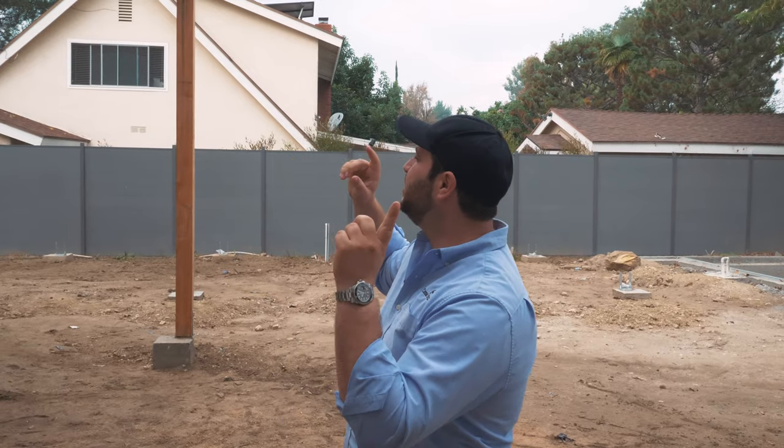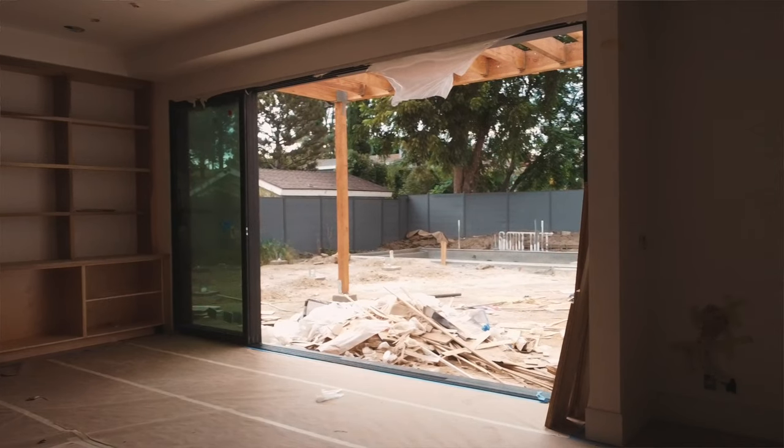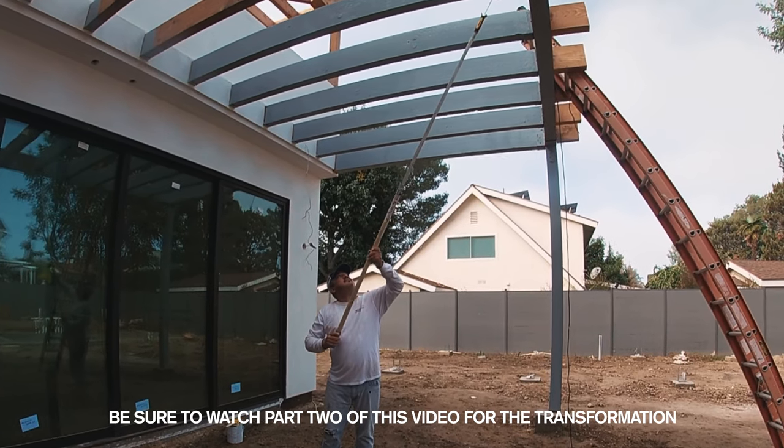Right now we're gonna start painting the trellis. This has been out here for a while and has been untreated, but we are now going to start priming and painting it because the clients have finally made a decision as to what they want it to look like.